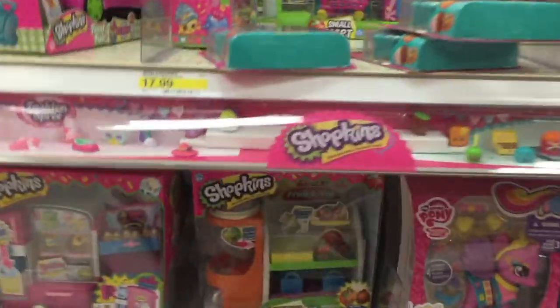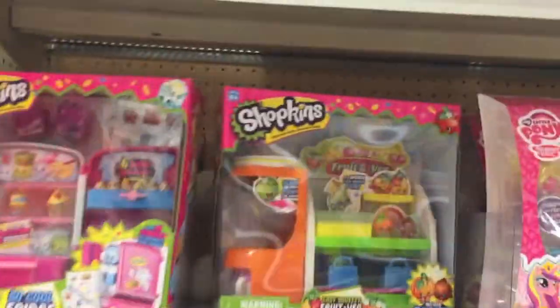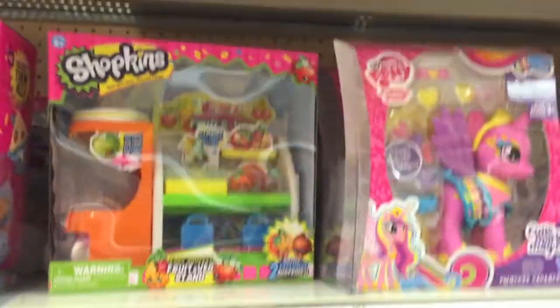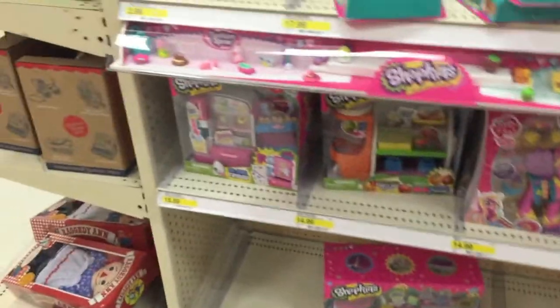Do we have anything else? Oh wow, look at this — we've got this cool fridge. Fruit and veg stand. And the Small Mart. Wasn't this the Small Mart too? Yes, it's the Small Mart. So that's the Shopkins section in Target.